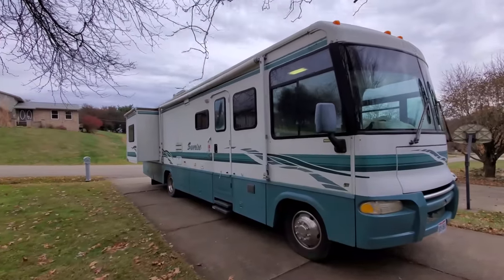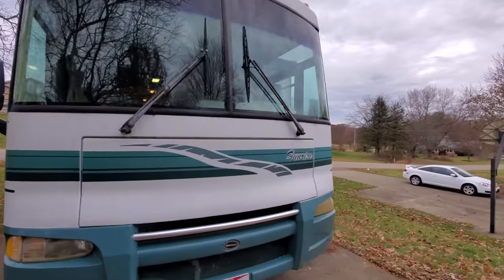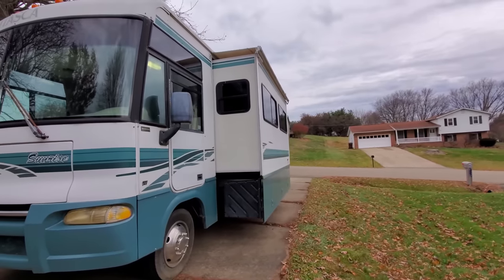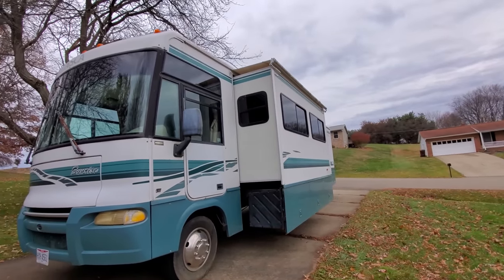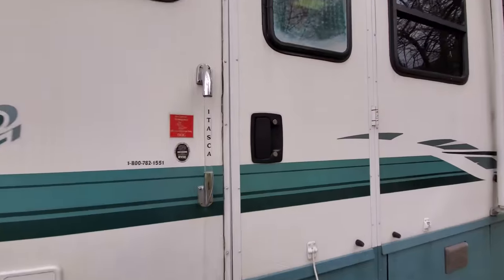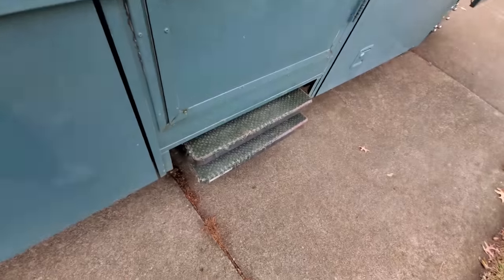Alright guys, so this is what it looks like with the slides out. That's the back bedroom. This is the living room right here. Let's go on inside — I've got to show you this. When you open the door, the steps come out automatically.